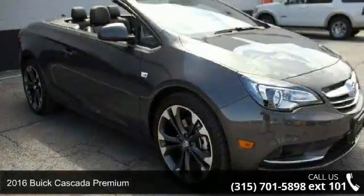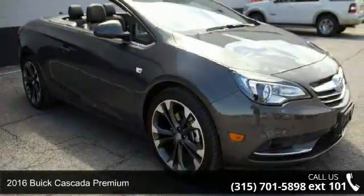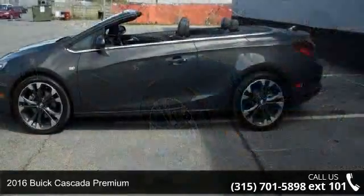Presenting the 2016 Buick Cascada Premium. This may be the set of wheels you've been looking for.